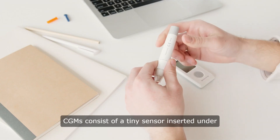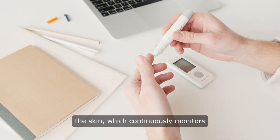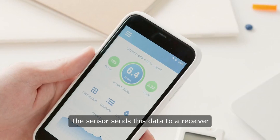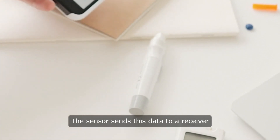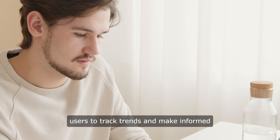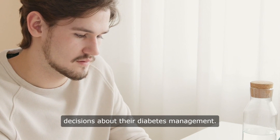CGMs consist of a tiny sensor inserted under the skin, which continuously monitors glucose levels throughout the day and night. The sensor sends this data to a receiver or smartphone app, allowing users to track trends and make informed decisions about their diabetes management.